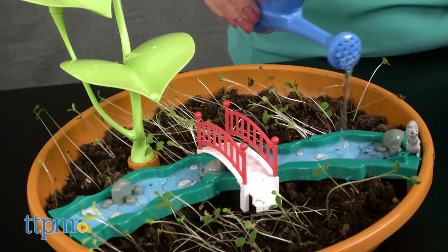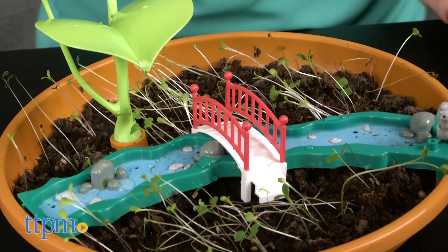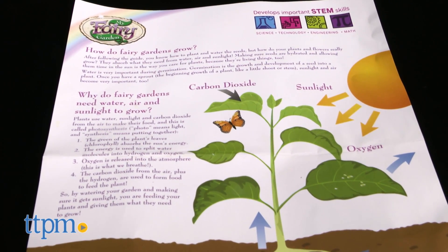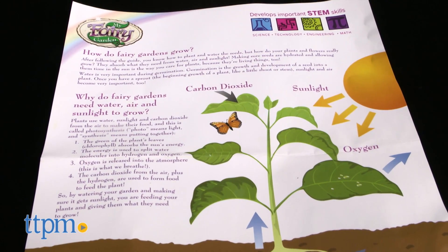We didn't have a long enough testing period to get our sprouts to bloom. This set also comes with information on what makes plants grow, so that kids get a nice introduction to the science behind what they're doing.